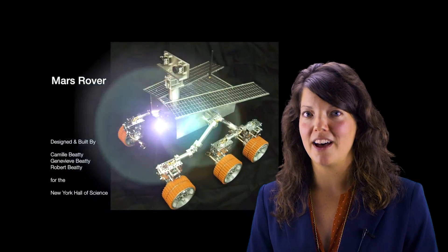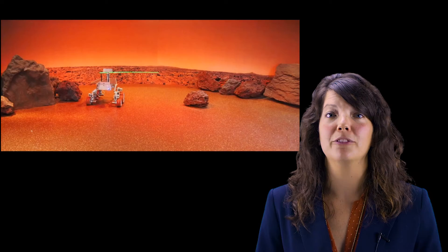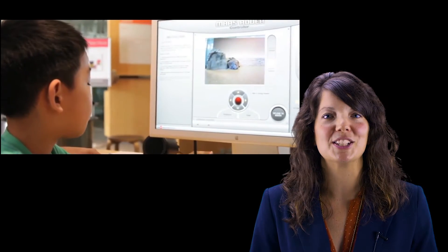Something that I'm really excited about is our life-size replica of a Mars rover, created by two girls right here in Asheville, North Carolina. You can drive the rover around our museum by remote control or even have a virtual immersive experience on the surface of Mars.